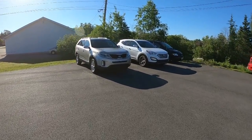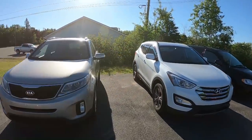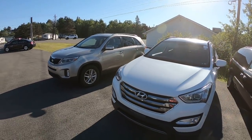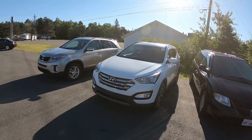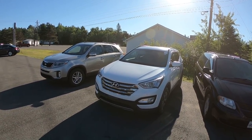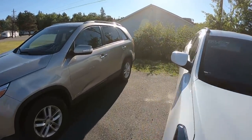We did pick up a couple of new vehicles yesterday - a 2015 Sorento and a 2014 Santa Fe. For those of you who don't know, Kia and Hyundai are sister companies, so they're based on the same platform and same drivetrain, and if you look at them side by side they do look pretty similar.